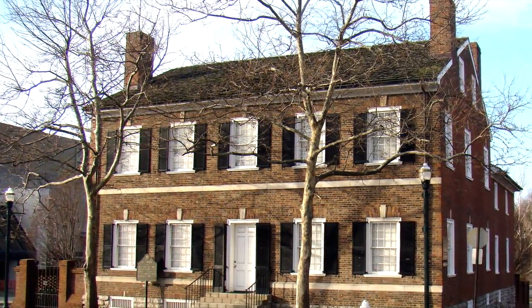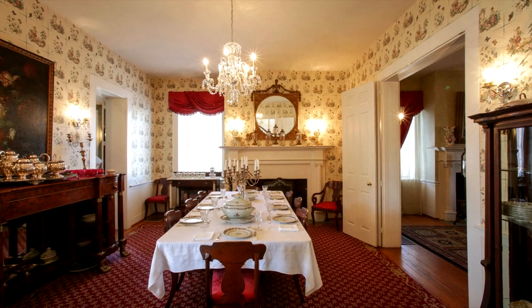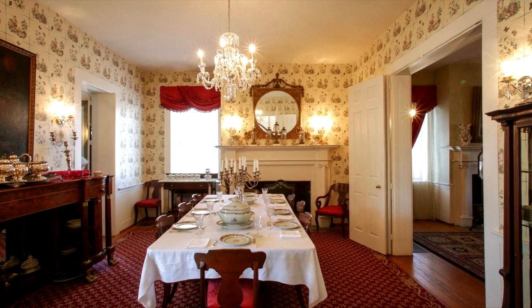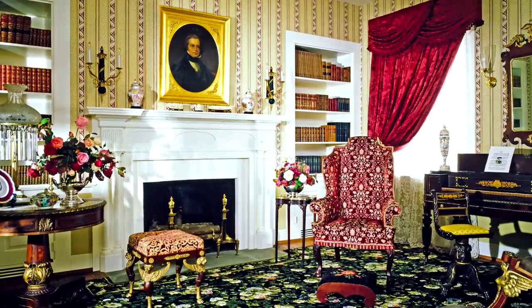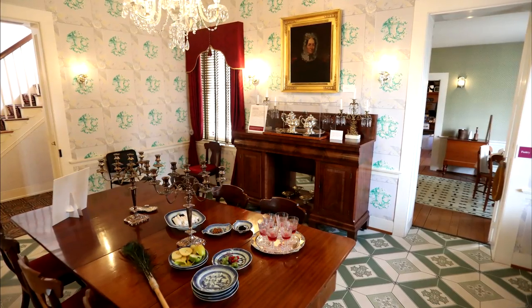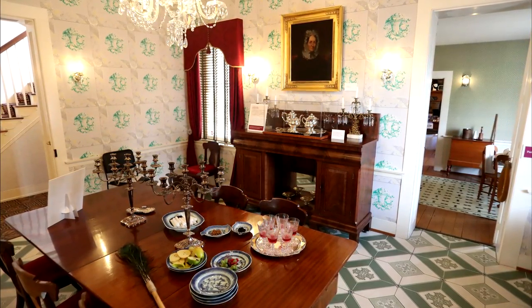At number two, we find the Mary Todd Lincoln House. This historic house is the girlhood home of Mary Todd, the future first lady and wife of President Abraham Lincoln. This dwelling provides a glimpse into the life of Mary Todd before she entered the White House, with authentic furnishings and personal artifacts telling her compelling story.